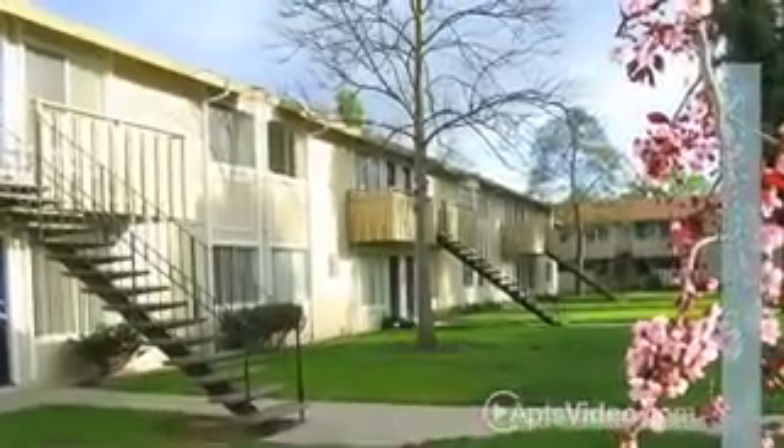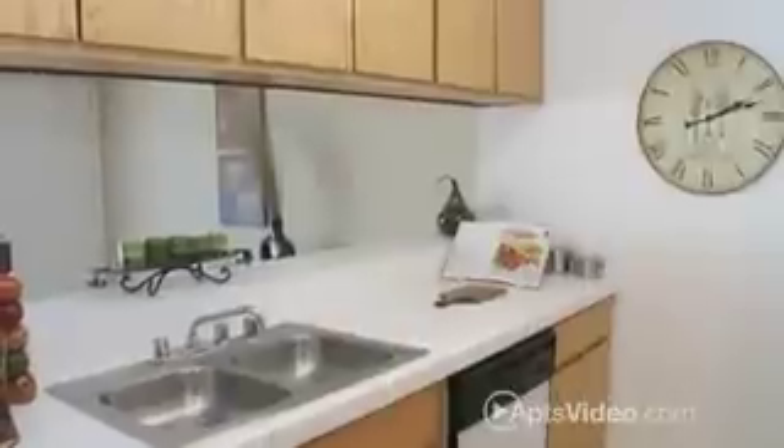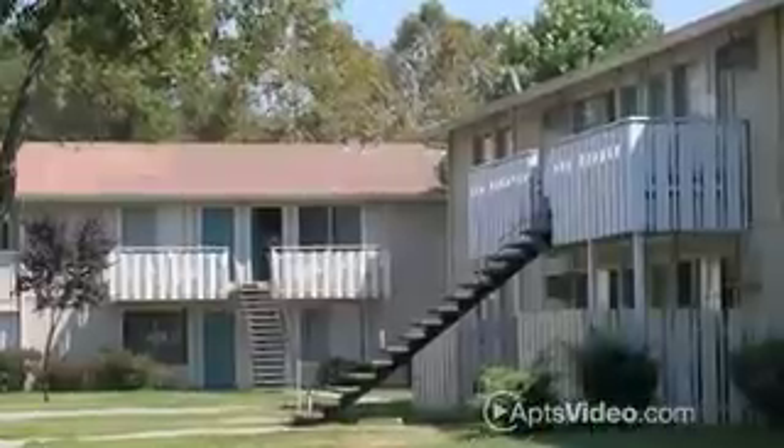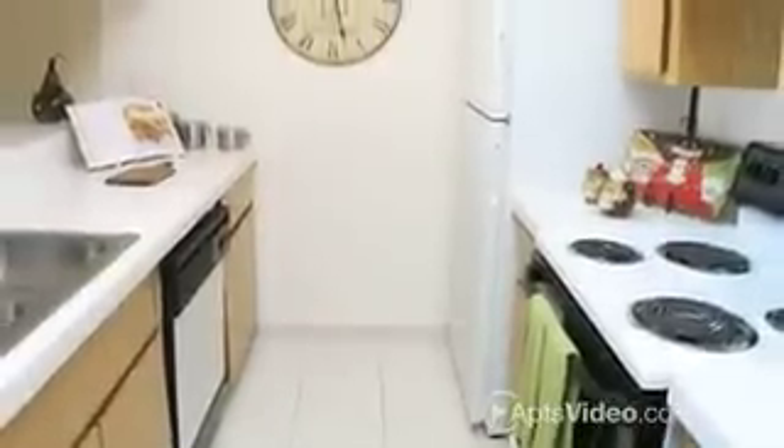Our apartment homes set us apart from the rest by offering oak cabinetry throughout, new tile countertops and floors, intimate patios and upgraded kitchens and bathrooms.